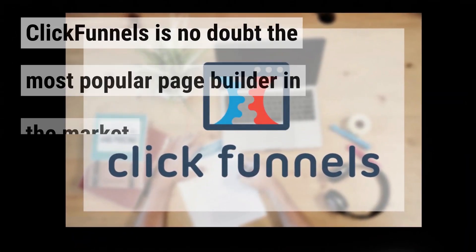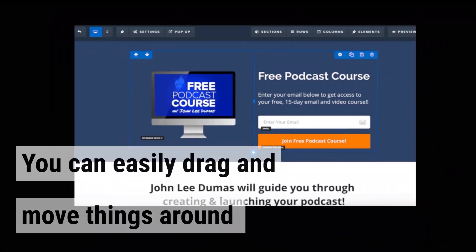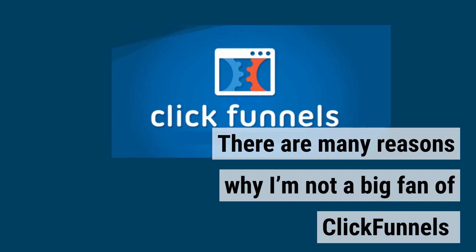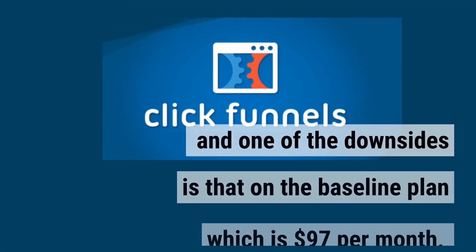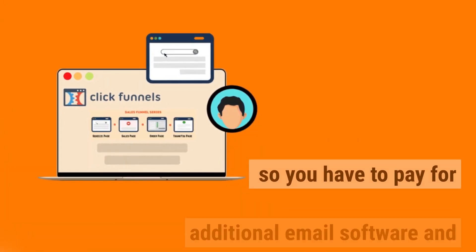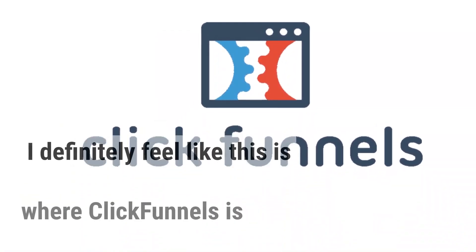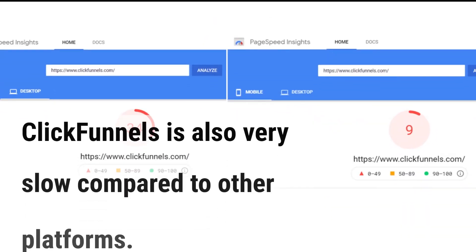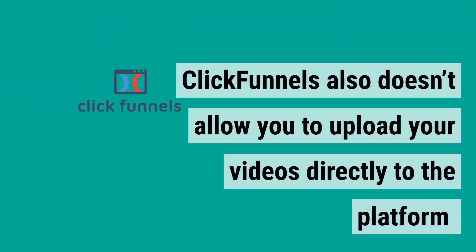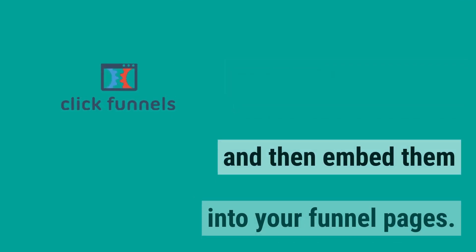ClickFunnels is no doubt the most popular page builder in the market, which is very beginner-friendly and easy to use. You can easily drag and move things around, and it's one of the reasons why people like this software. However, on the baseline plan at $97 per month, you don't have an integrated email autoresponder, so you have to pay for additional email software and make them work together. ClickFunnels is also very slow compared to other platforms, and it doesn't allow you to upload videos directly to the platform, leaving you to upload them elsewhere and then embed them into your funnel pages.